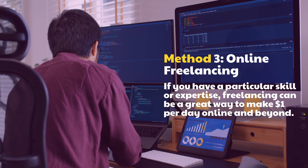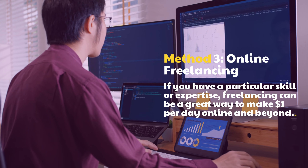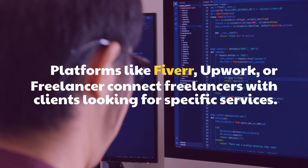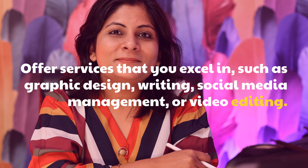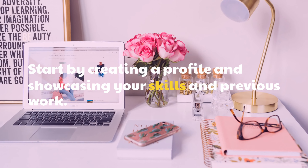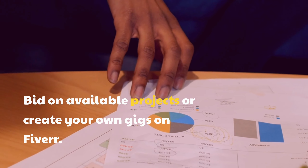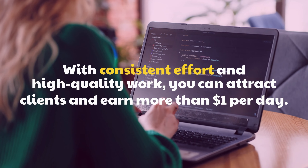Method 3: Online Freelancing. If you have a particular skill or expertise, freelancing can be a great way to make $1 per day online and beyond. Platforms like Fiverr, Upwork, or Freelancer connect freelancers with clients looking for specific services. Offer services that you excel in, such as Graphic Design, Writing, Social Media Management, or Video Editing. Start by creating a profile and showcasing your skills and previous work. Bid on available projects or create your own gigs on Fiverr. With consistent effort and high-quality work, you can attract clients and earn more than $1 per day.